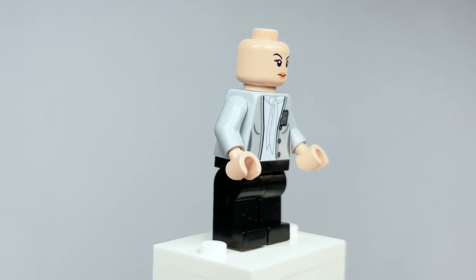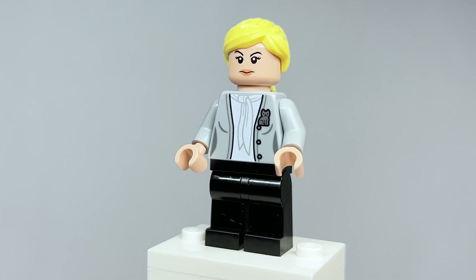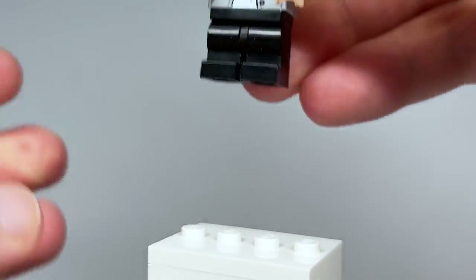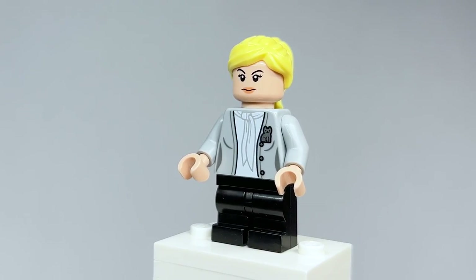However, the absolute worst part about this figure — and I will die on this hill — I don't know why LEGO did this. It's such a missed opportunity, not just comedically but for accuracy: mid legs. Mid legs exist, LEGO! She's short — we know it, she knows it. Look at her next to Dwight — he's super tall. Having mid legs would add so much to the figure.